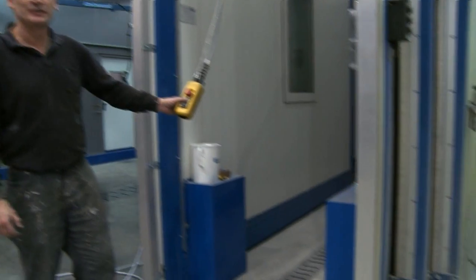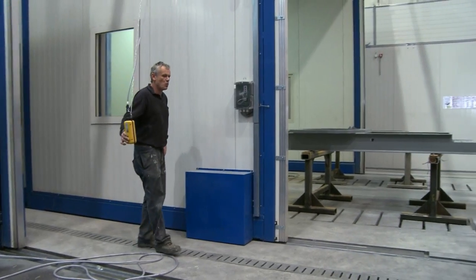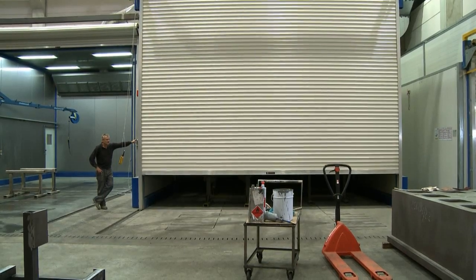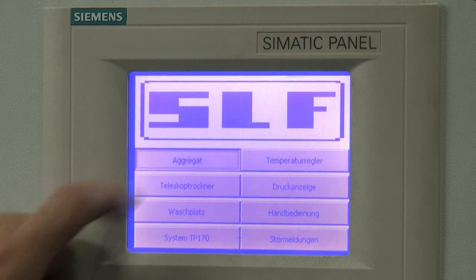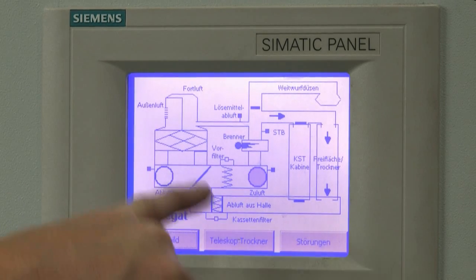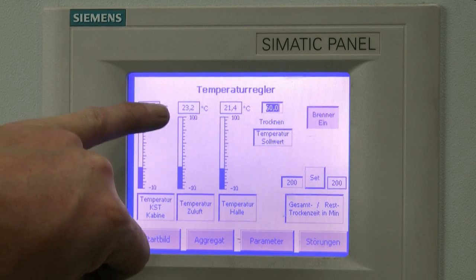The drying process takes place in another telescoping cabin, which is closed before the process begins. If needed, the clearly arranged control panel can graphically display the status of any step in the drying process. Here we can see the burner ignite and the temperature rise. The cabin air is heated to 60 degrees Celsius for the drying process.